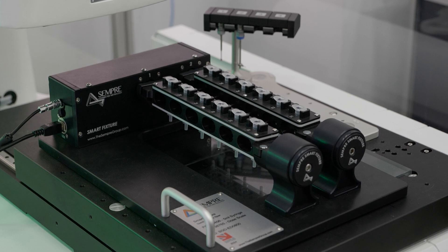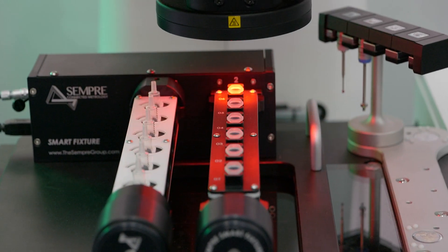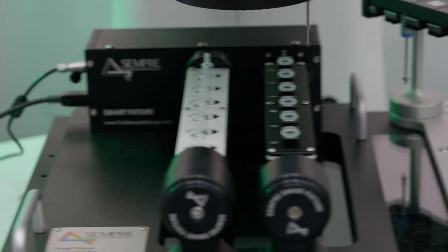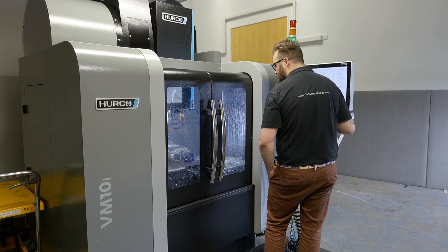To support that, SEMPRA design, manufacture, build, test and program all of our fixtures in-house for all of our customers. And to support the growing need for this to our customer base, we've invested in a milling machine to help us produce our components faster and also to give us the flexibility that we need within that process.